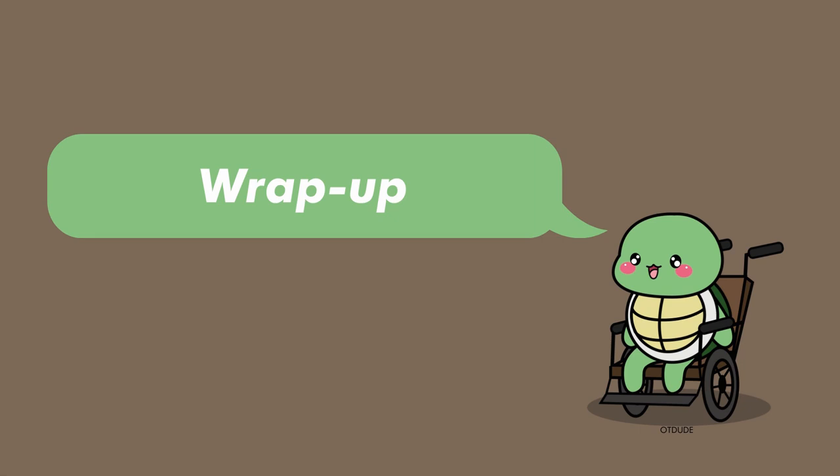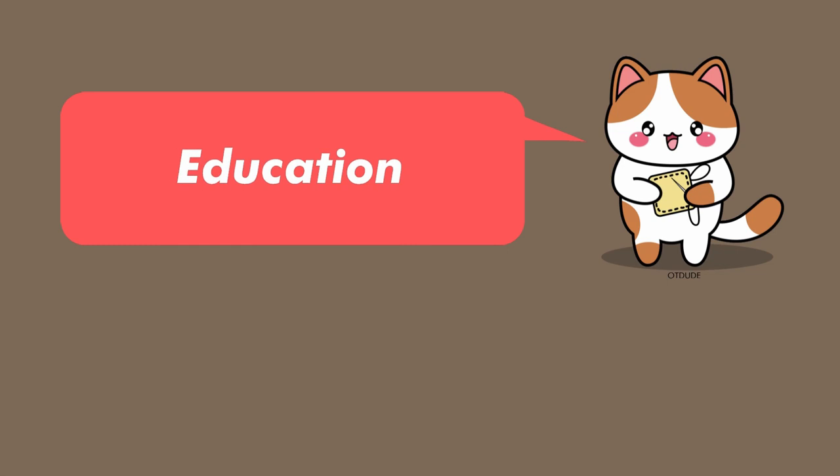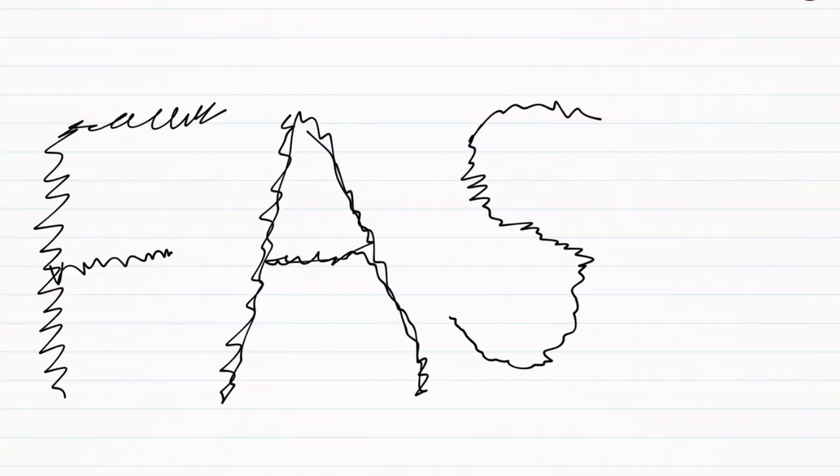Don't let these factors scare you. As long as you're following protocol, using clinical reasoning, and being alert and attentive, things generally work out okay. In my opinion, patients with stroke are the most challenging but the most rewarding patients to work with. As an OT, you can also educate your clients, caregivers, and the public about the time sensitivity of stroke. I like to teach people the FAST mnemonic: F for facial droop, A for arm drift, S for slurred speech, and T for time — calling 911 right away.